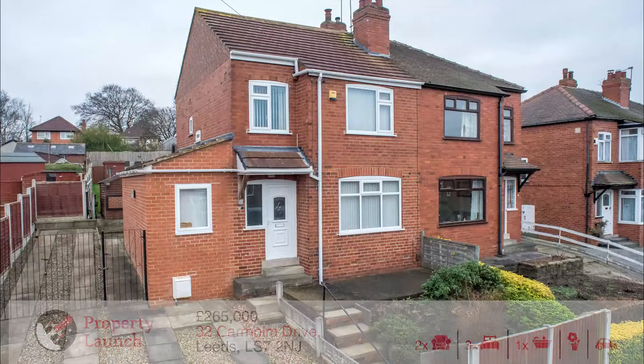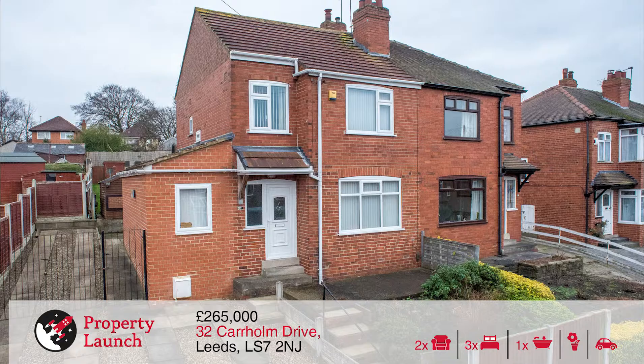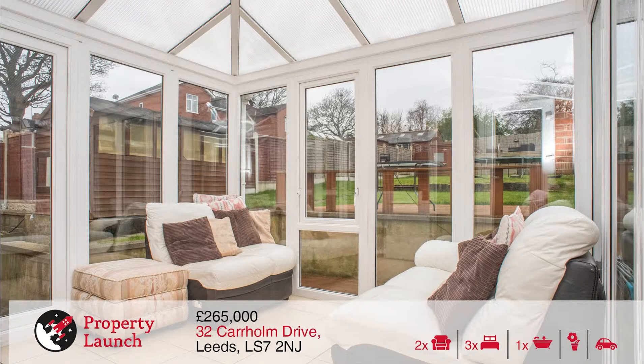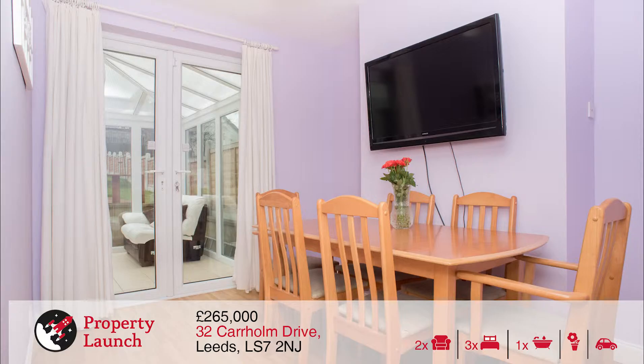The third property we have for you today is 32 Car Home Drive. This is a three bedroom extended semi-detached property nestled between Meanwood and Chapel Allerton. It features two reception rooms, conservatory, extended kitchen, multifunctional room, house bathroom, large gardens and driveway, situated between these two popular areas.